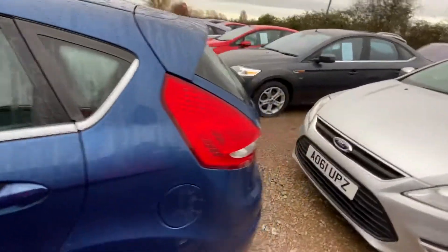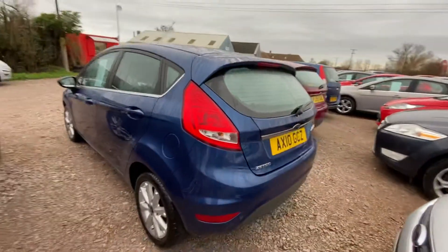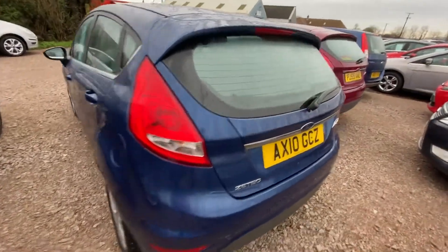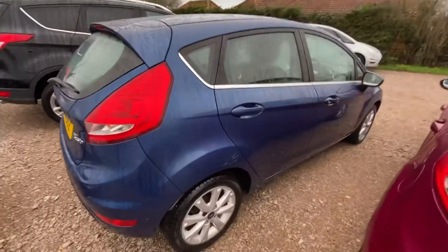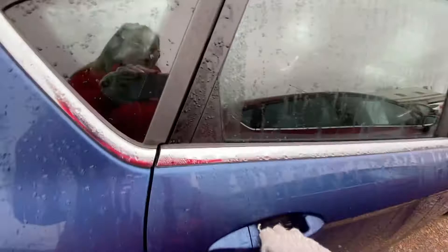This particular car has a full main dealer service history, so it's been really well looked after. When sold with us it's going to be coming with a full MOT, major service and a new cam belt. I'll just show you the interior.